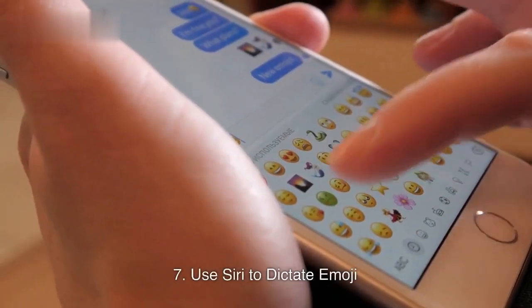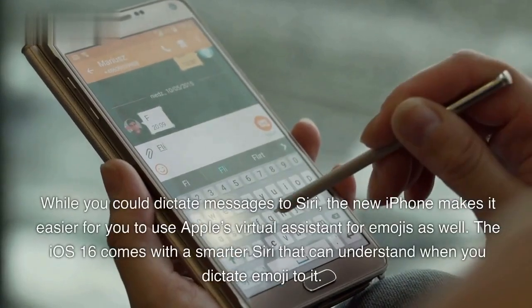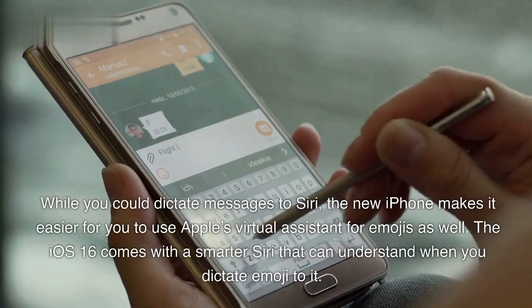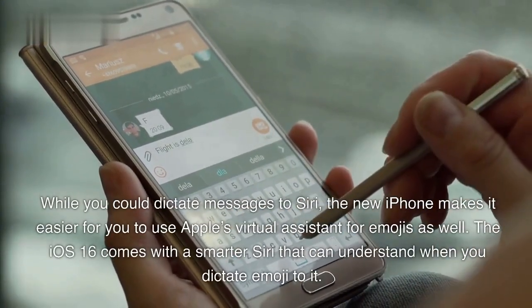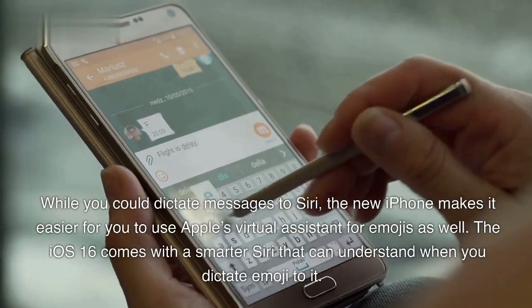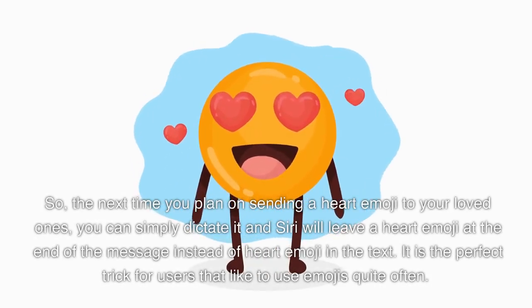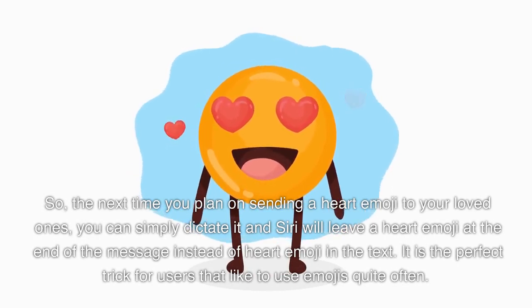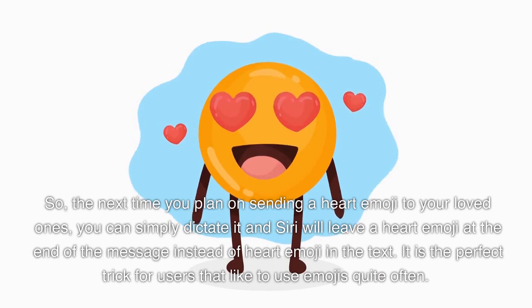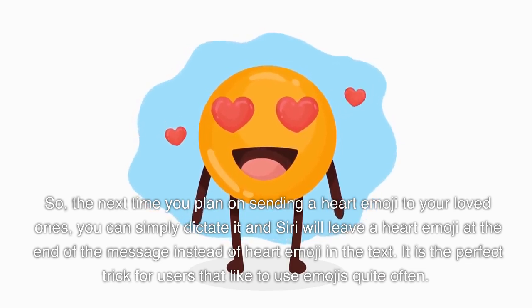7. Use Siri to Dictate Emoji. While you could dictate messages to Siri, the new iPhone makes it easier for you to use Apple's Virtual Assistant for emojis as well. The iOS 16 comes with a smarter Siri that can understand when you dictate emoji to it. So the next time you plan on sending a heart emoji to your loved ones, you can simply dictate it and Siri will insert a heart emoji at the end of the message. It is the perfect trick for users that like to use emojis quite often.